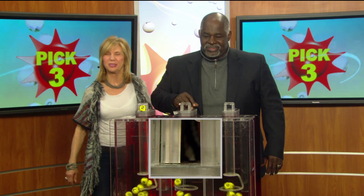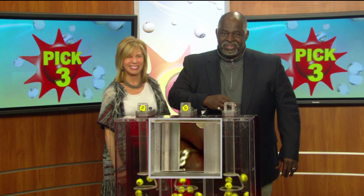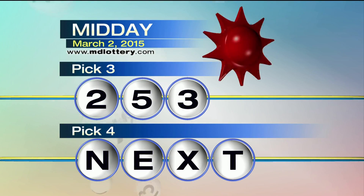For starters, we've got a two. In the middle, that is a funky five. Final number for your pick three game is a three. That makes your pick three numbers: two, five, three.